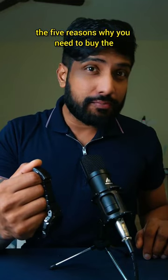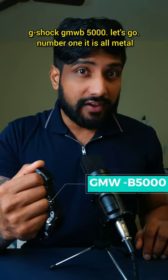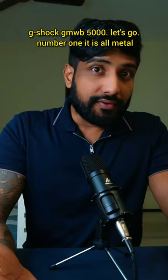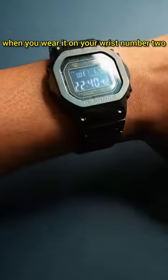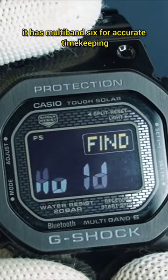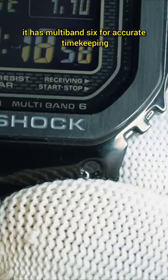The five reasons why you need to buy the G-Shock GMW-B5000. Number one: it is all metal and feels really premium when you wear it on your wrist. Number two: it has Multi-Band 6 for accurate timekeeping.